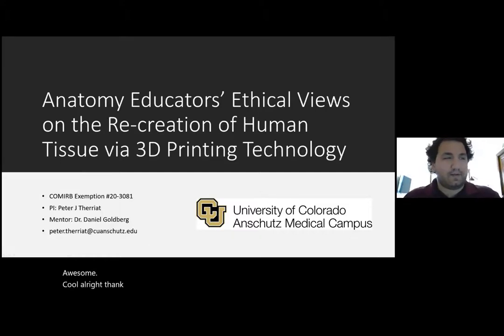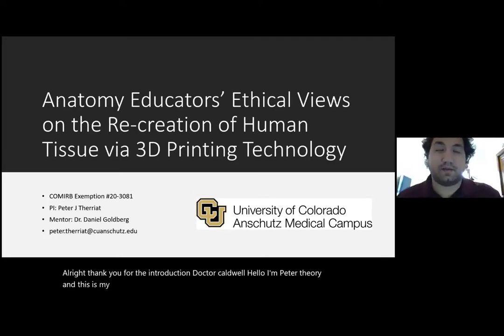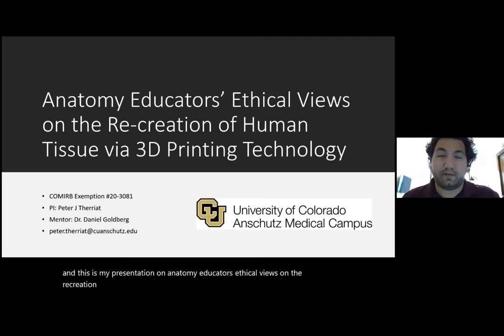All right. Thank you for the introduction, Dr. Caldwell. Hello, all. I'm Peter Theriot, and this is my presentation on Anatomy Educators' Ethical Views on the Recreation of Human Tissue via 3D Printing Technology.